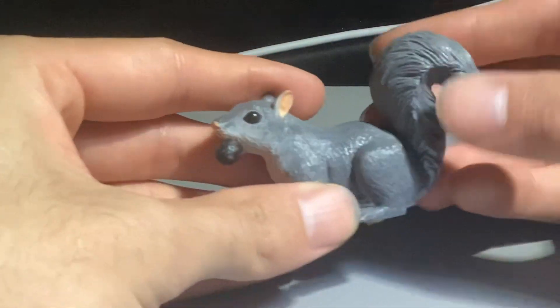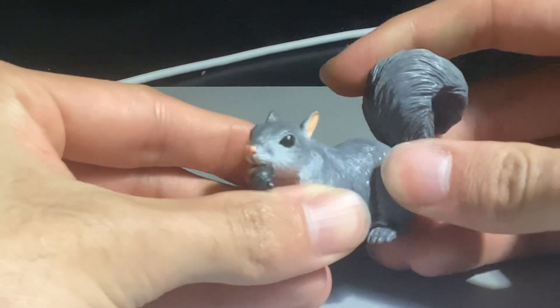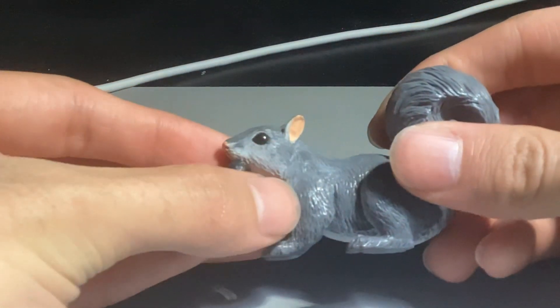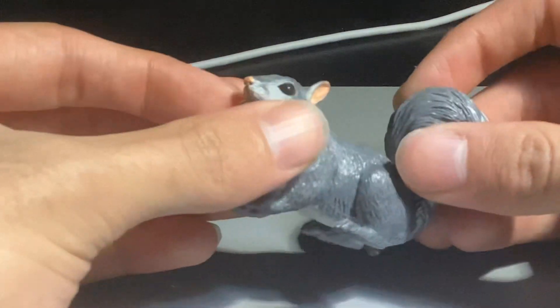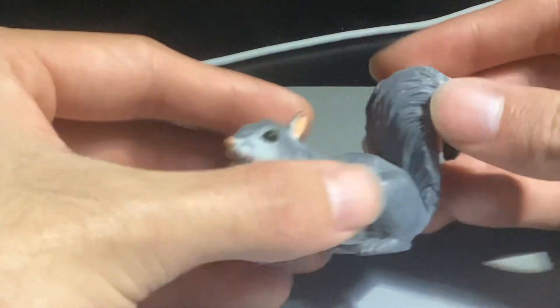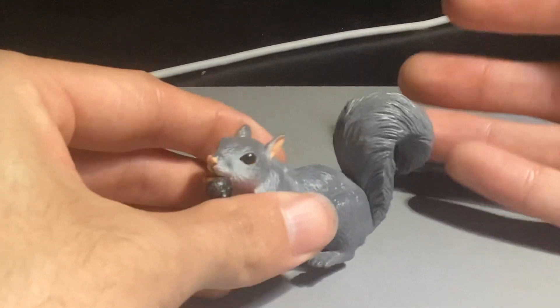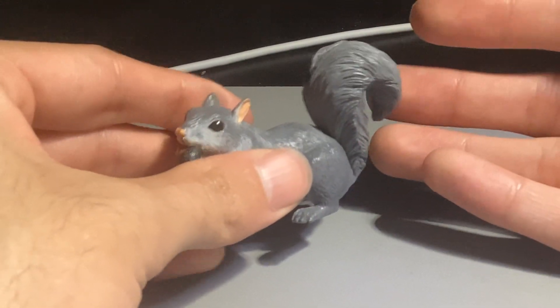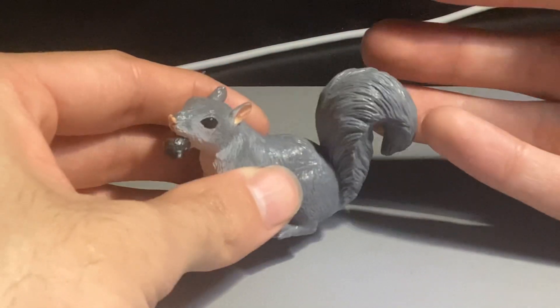This squirrel figure I actually really like. It has a really nice tail, it's sturdy and well built, and I really like its eyes — they're nice, bright, and shiny. I love how it's holding an acorn in its mouth; that's a really nice touch that I appreciate Safari Ltd for doing.